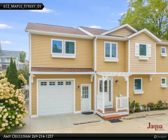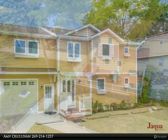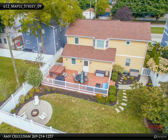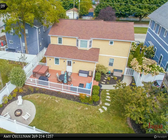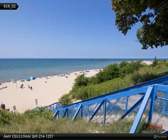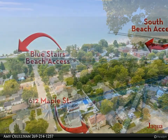Welcome to this stunning 6-bedroom, 5-bathroom home located in the heart of South Haven. Ideally located just 2 blocks from the Blue Stairs Beach Access and only 1 block to Kids Corner Park. The proximity to downtown shops and restaurants means you are never far from the fun. High-end features throughout include beautiful